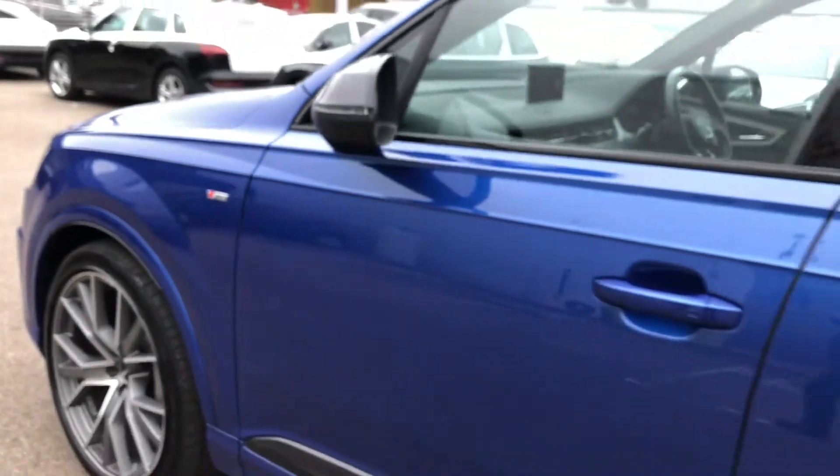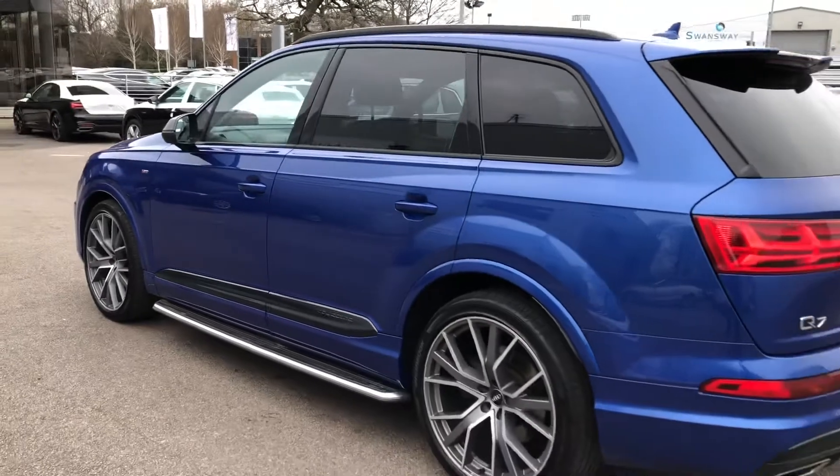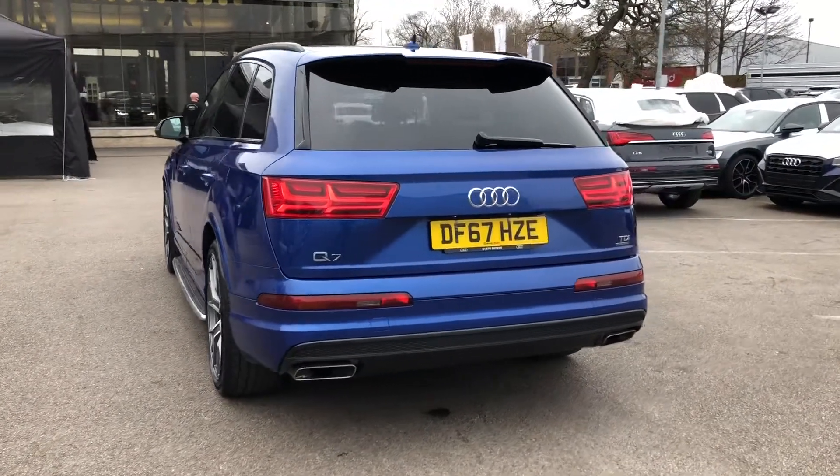As we walk around the side, we have some nice contrasting black wing mirrors and trim, and also privacy glass in the back as well. You can see that the stylish sleek looks continue all the way around and it looks very smart indeed.